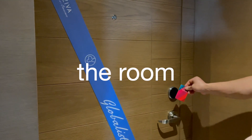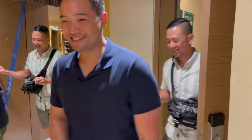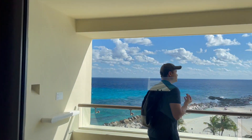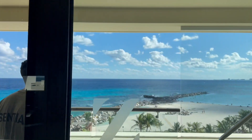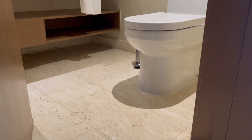We lucked out and got an upgrade to a suite in the club tower. We got the oceanfront club space suite. Should we do a room tour?